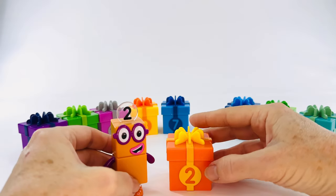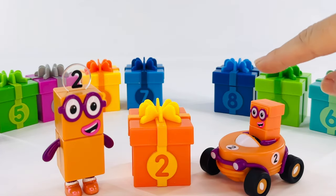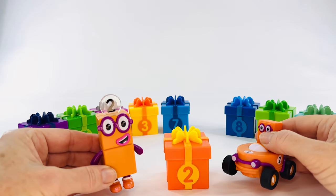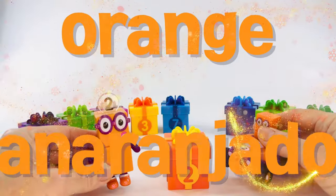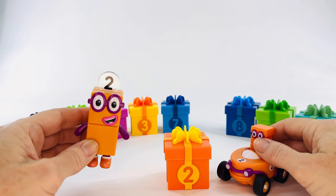And we have a special surprise for number block two. That's right, it's a car. Number two, two, and two. What do all of these have in common? What color are they? Yes, they're orange. Orange in Spanish is anaranjado. And two in Spanish is dos.